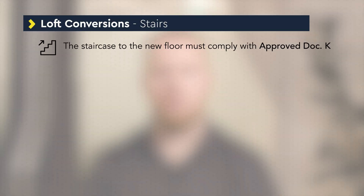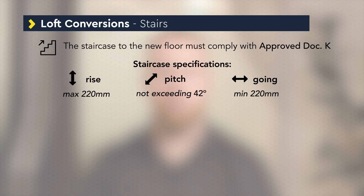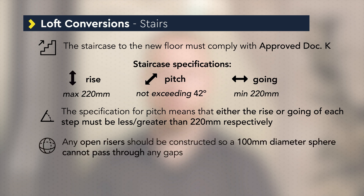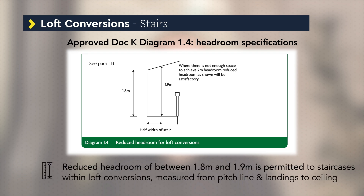A staircase to the new floor complying with Part K requirements will be needed. There are specifications for the rise, the pitch and the going of the staircase. The maximum rise of each step should be 220 mm and the minimum going of each step should be 220 mm, but the pitch should not exceed 42 degrees, so either the rise or going would have to be less or greater than 220 mm. If using open risers, these should be constructed so that a 100 mm diameter sphere cannot pass through any gaps. A minimum 2 metres headroom should be provided from the pitch line and landings to the ceiling above. A reduced headroom of between 1.8 metres and 1.9 metres is permitted to staircases within loft conversions. See diagram 1.4 on screen.